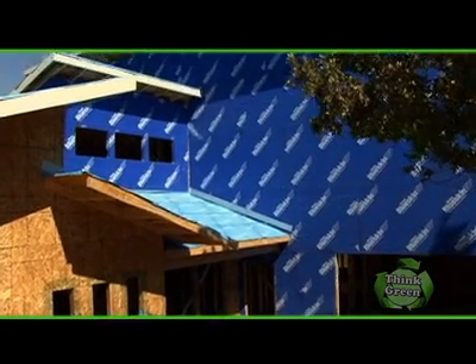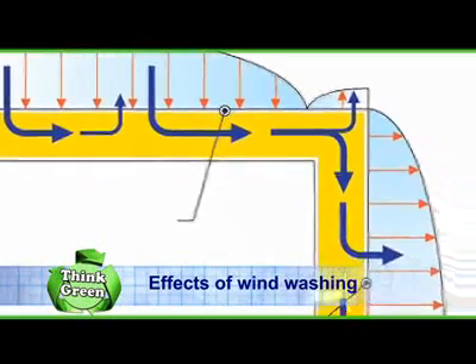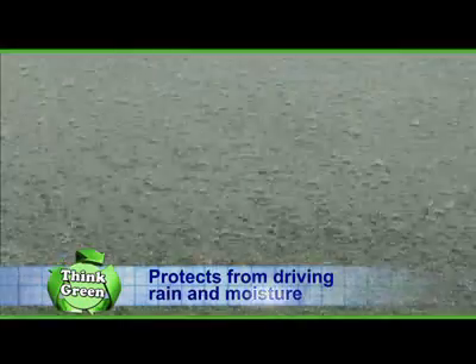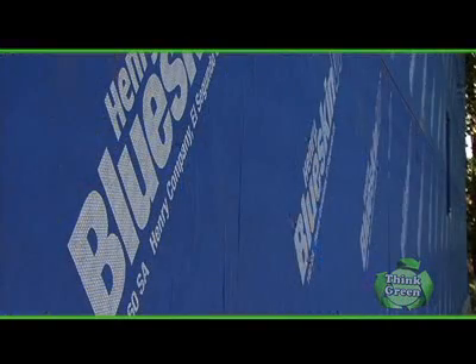Blue Skin VP also improves the insulation in your home by reducing the effects of wind washing. Another important benefit not to overlook is the ability of Blue Skin VP to protect you against driving rain and moisture. Since it's fully sealed to the wall, water can't travel behind the membrane and find an easy path into your home.